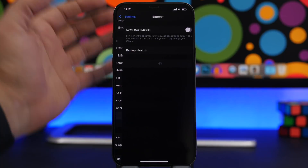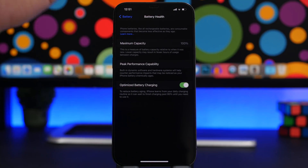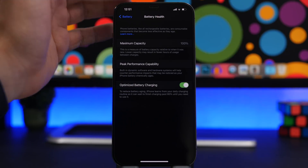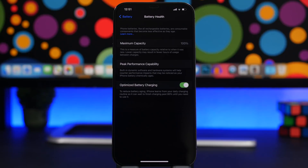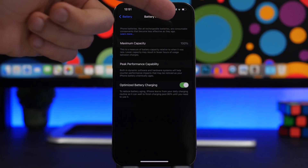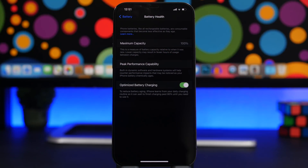When it comes to iPhones, the battery is one of the most important things. Since iOS 13, Apple introduced Optimized Battery Charging, which is enabled by default — never change it. It learns your usage patterns and charges your device based on your needs, helping keep your battery health high in the long run. I have 100% maximum capacity thanks to always using this feature.